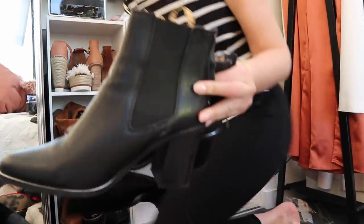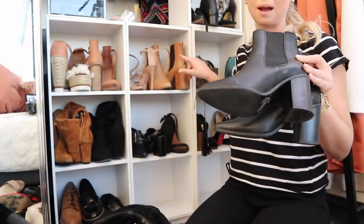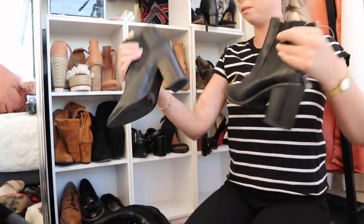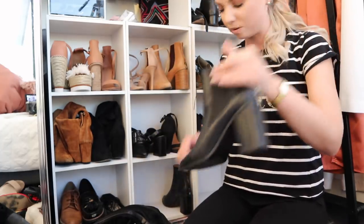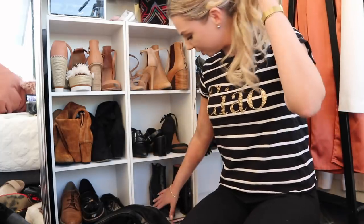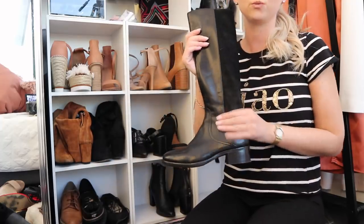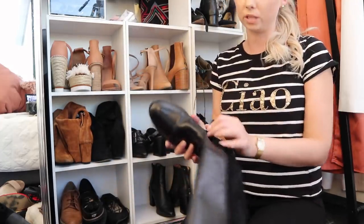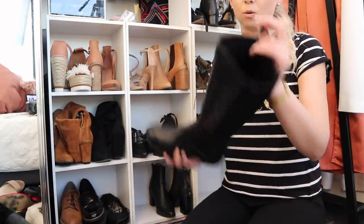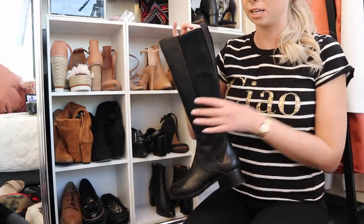These are my new ankle boots from Joe Mercer — the exact same as the brown ones. They are so comfortable, although not at first. They gave me blisters like there's no tomorrow for the first two weeks, but now they are so comfortable. These are also my new riding boots from Merchant, and these ones I'll be putting paper or plastic bags in to maintain their shape.